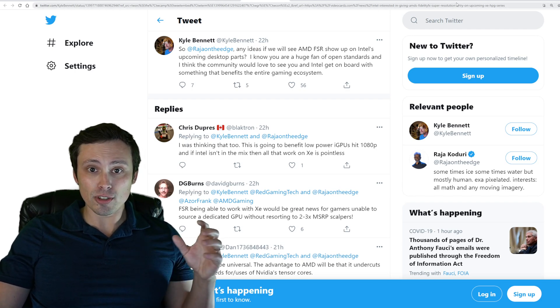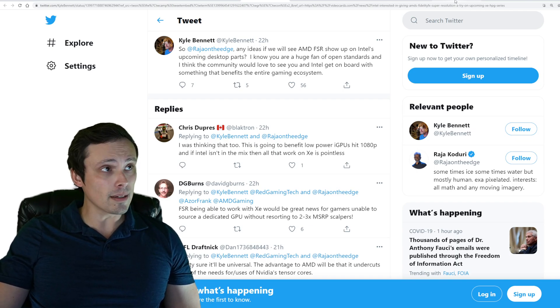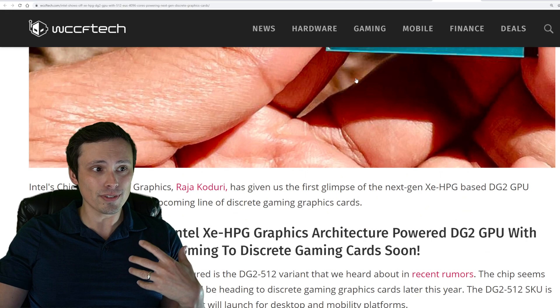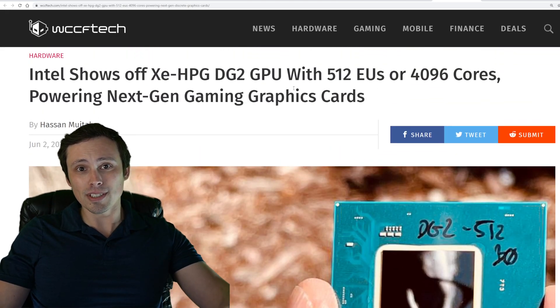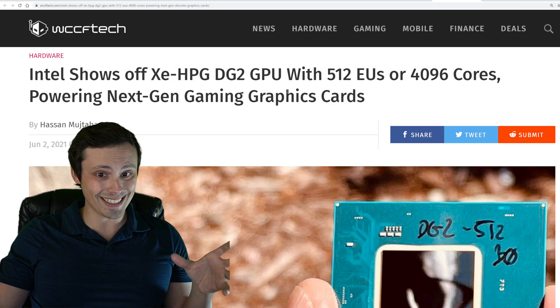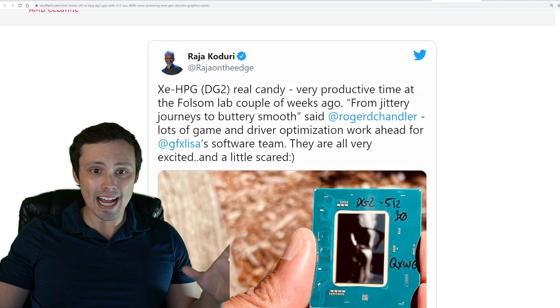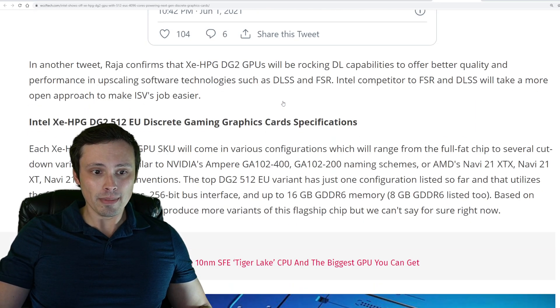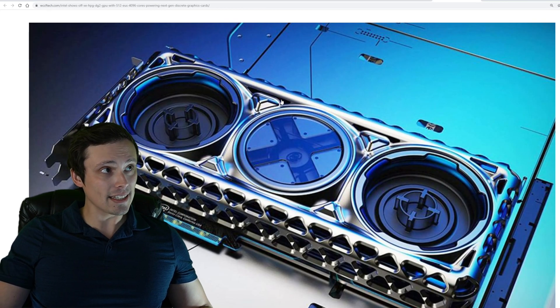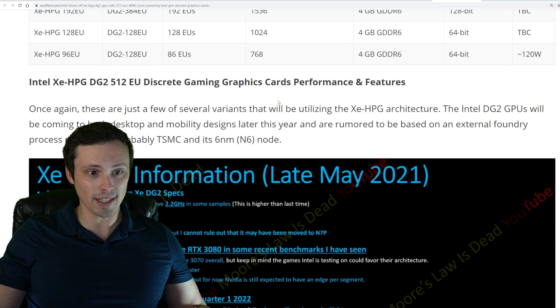We don't have any super hard details yet, but I found something over at WCCF Tech. I feel like they're getting most of their information from the YouTuber Moore's Law is Dead, and he has a history of fairly accurate leaked information, so I don't think it's going to be entirely speculation. There are probably some real sources behind this info.